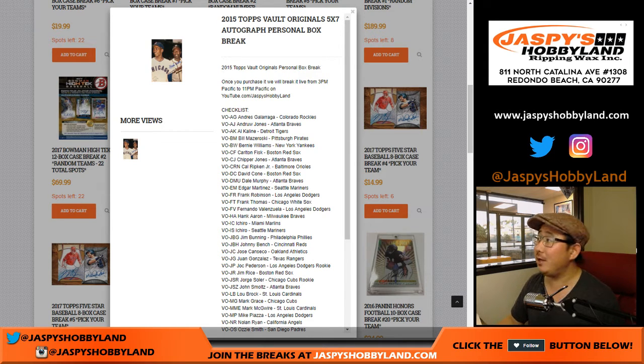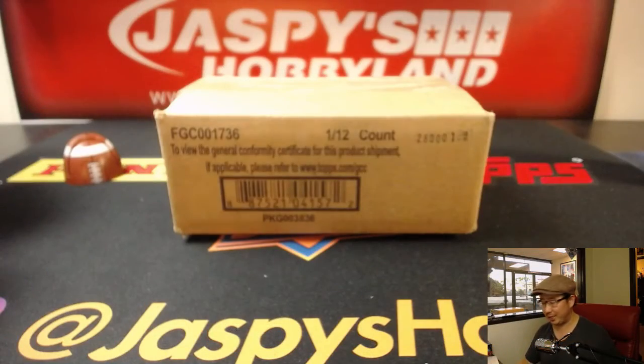Good afternoon, everyone. Joe from JazbyZobbyLand.com doing a personal box for Karen. She grabs an envelope of 2015 Topps Vault Originals 5x7s. This is also from a fresh case.